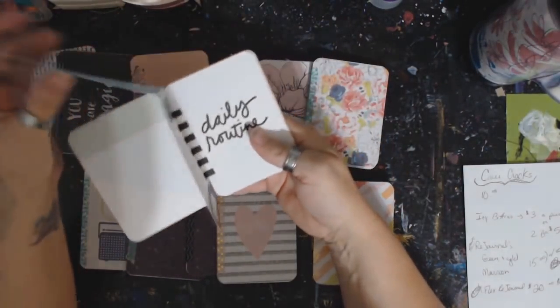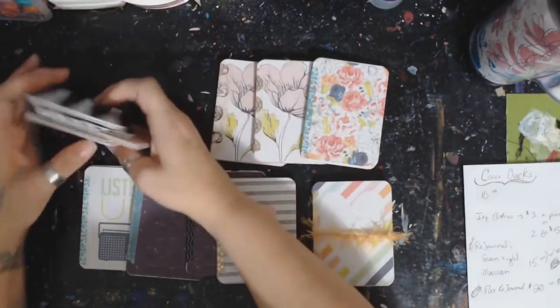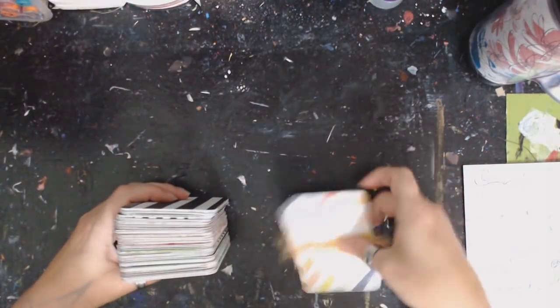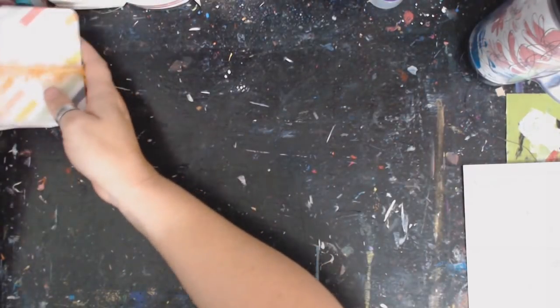So those are the itty-bitties — three dollars a piece or two for five. I just love these, they're so adorable. Each one will have a little closure on it.